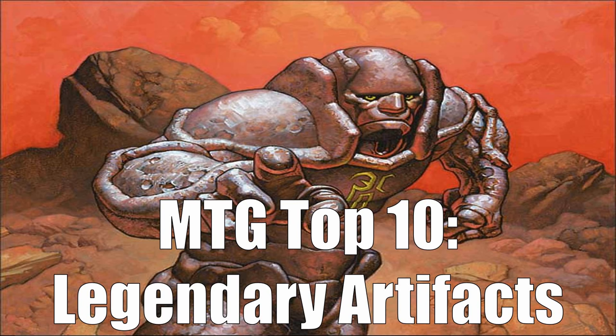Hello, everyone. It is Friday, so that means it's time for another MTG Top 10. I'm Nietzsche Hone, and this week we're looking at the Top 10 Legendary Artifacts in the History of Magic.